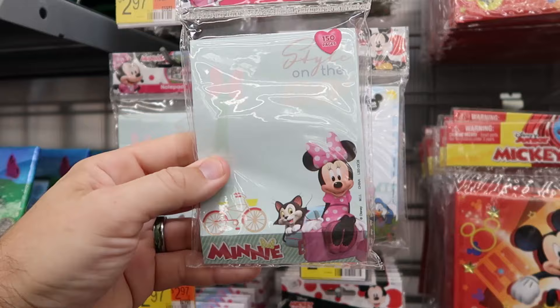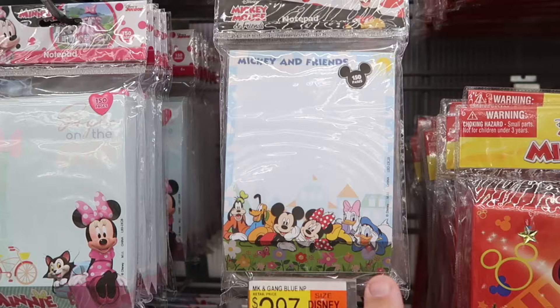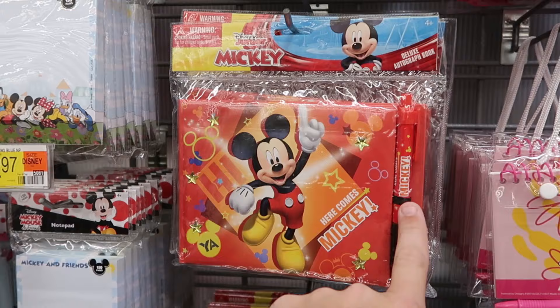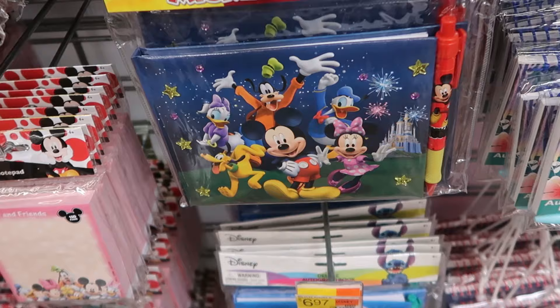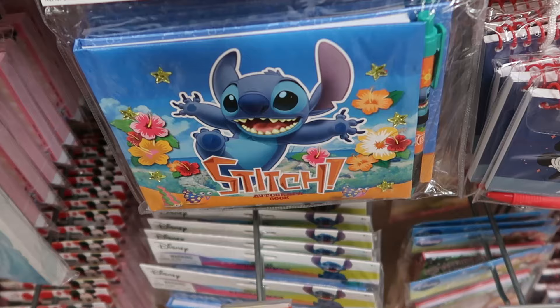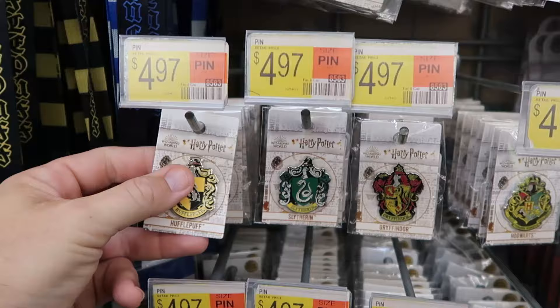They have a unique curved notepad with Minnie Mouse and the Eiffel Tower design — a pack of notepads for $2.97, with 150 pages featuring main Disney characters. Autograph books are a great selection — a Disney Junior Mickey Mouse 'Here Comes Mickey' one with an autograph pen attached is $6.97. There are also Stitch and Mickey Mouse versions at $6.97, and a smaller $4.97 set with an ink pen and 50 sheets in a unique snap case.